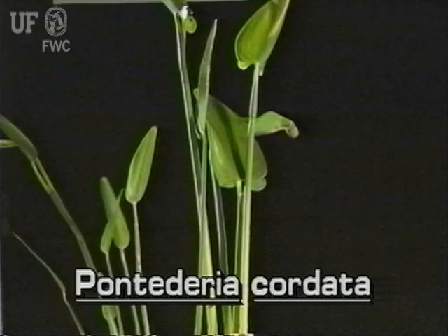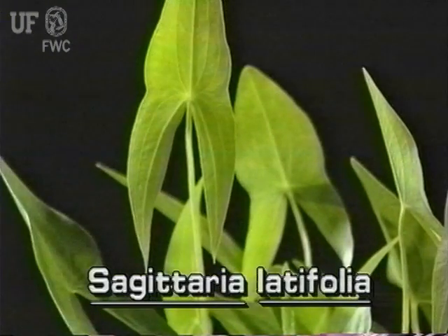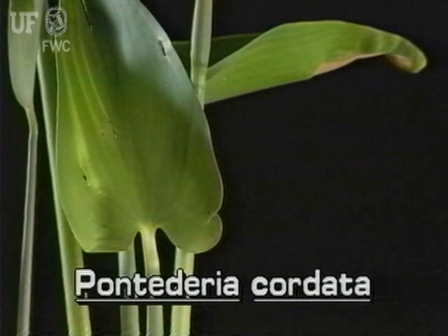Without flowers, pickerel weed can be confused with Sagittaria latifolia, common arrowhead. To distinguish between the two, look at the leaf lobes. Common arrowhead has pointed lobes on its arrowhead-shaped leaves. Pickerel weed has heart-shaped or rounded lobes on its lance-shaped leaves.